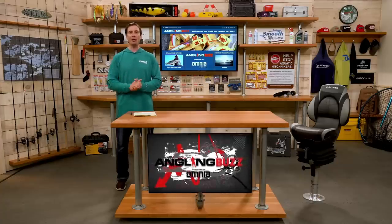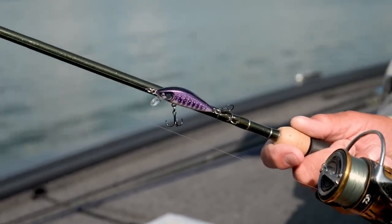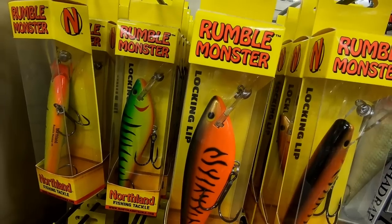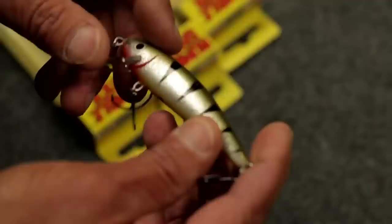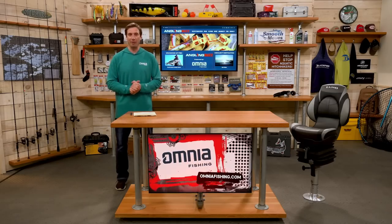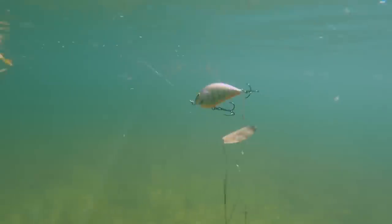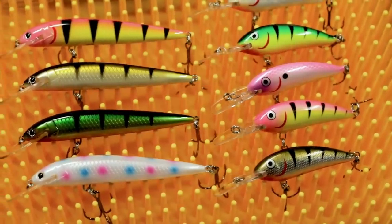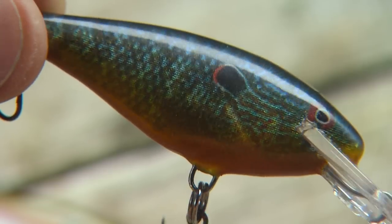Crankbaits are a very diverse family of lures, ranging from microscopic baits for panfish and trout all the way up to big crankbaits for muskie and pike, with everything in between for bass and walleye. There are a lot of variables when selecting crankbaits: high buoyancy, suspending, sinking, big lift baits, deep diving baits, shallow running square bills, and when looking at color patterns they can range from bright fluorescence to natural bait fish.